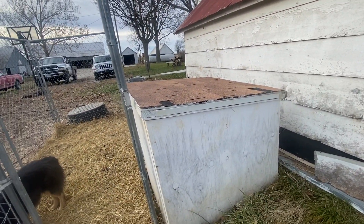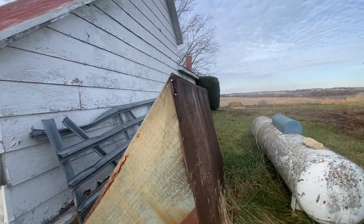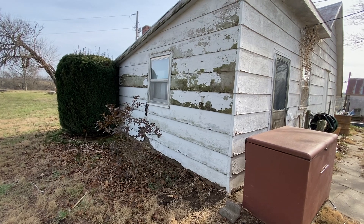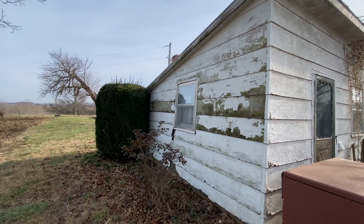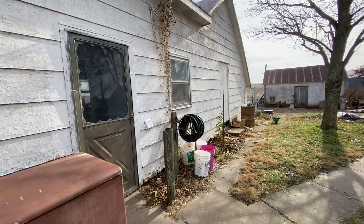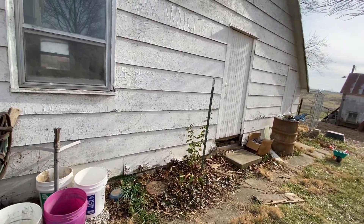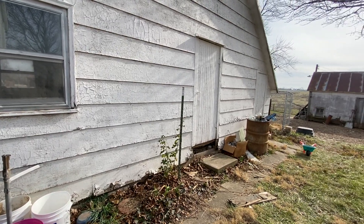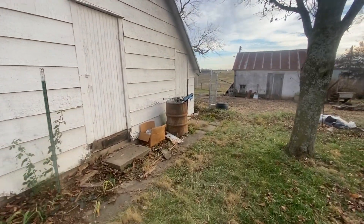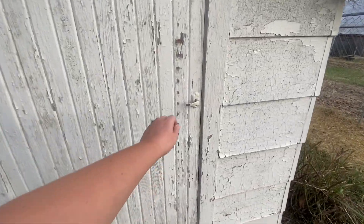We're also planning on either painting the wash house or getting some very inexpensive value-brand vinyl siding to put on it. Within the next five to ten years, we do want to tear that building down and rebuild. It really needs to be rebuilt, and we have several ideas for making it more functional. In the meantime, we utilize this building quite a lot — we process our meat birds in here, and I use it as a wash-pack station for the produce.